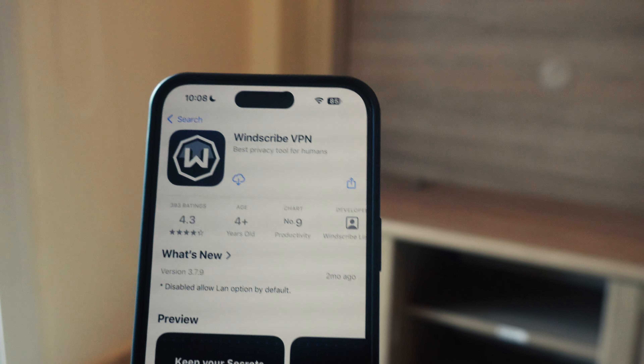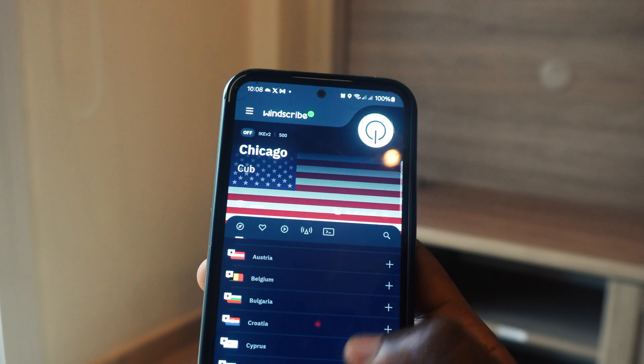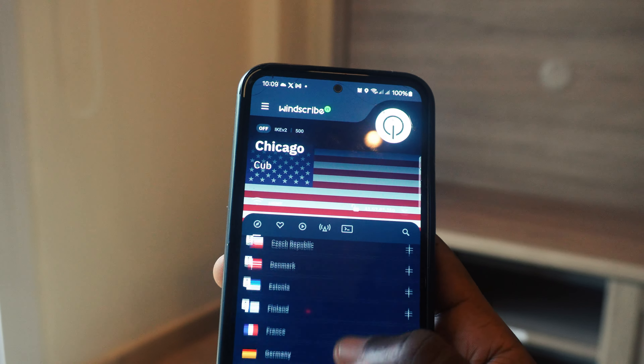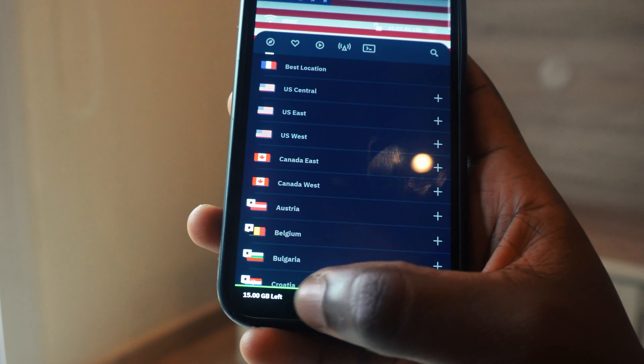The next question is: any VPN for iPhones? This is one of the questions people ask most often. I'm going to suggest Windscribe. Windscribe is one of the best VPNs I've actually used, and they give you 15 gigabytes when you sign up — that's what I got when I signed up.